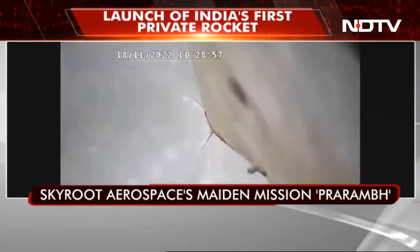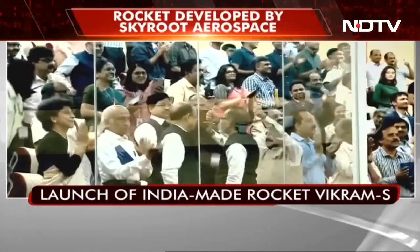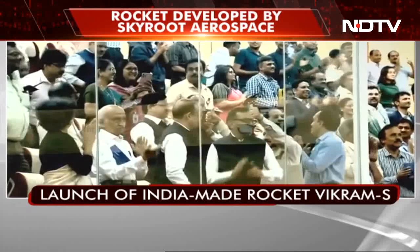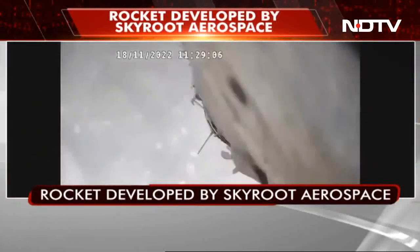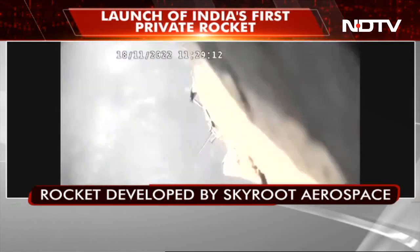We have views from the launcher camera. In a few seconds, the vehicle will undergo the condition of maximum aerodynamic pressure, followed by motor burnout, and we will get you those confirmations shortly.